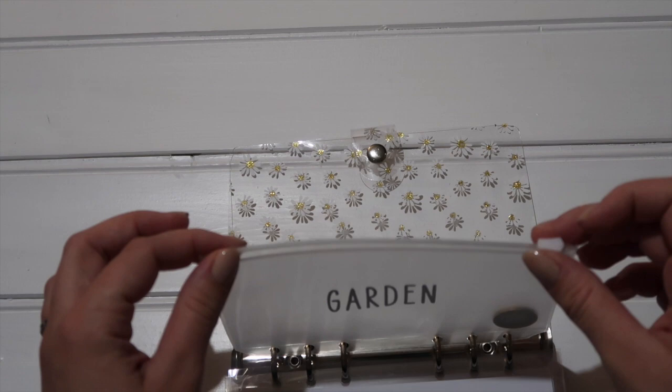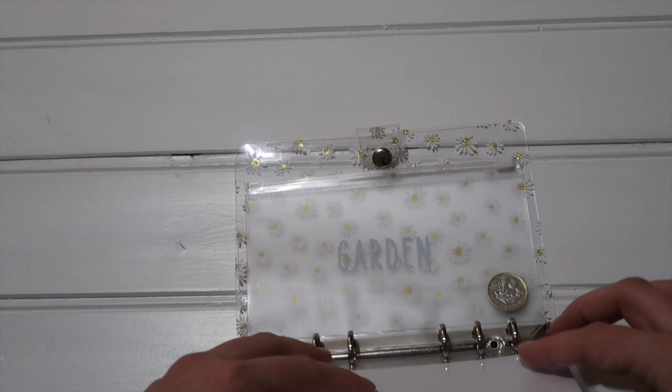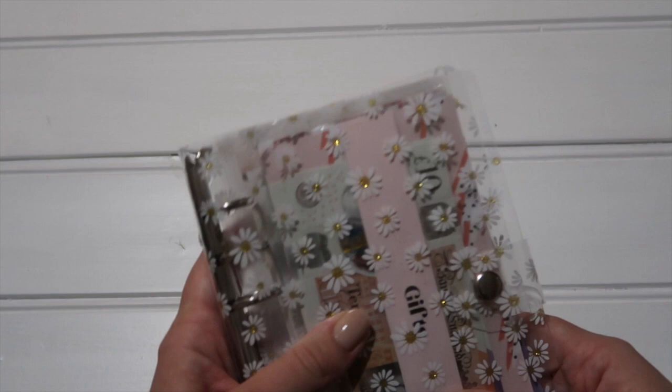I still need to change the vinyl on one of them. For the change that accumulates in here, I think I'll probably just put it towards a savings challenge each month and clear it out, or if I've got £10 in it and there's something in the house I want, I'll use it for that. So that is our short-term sinking fund binder.